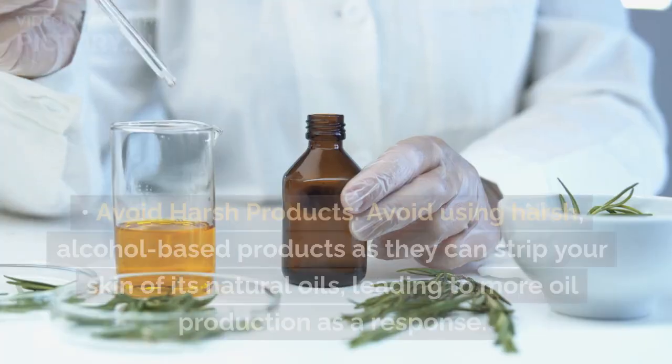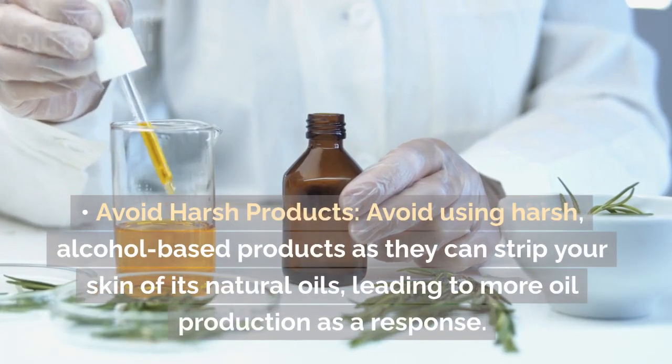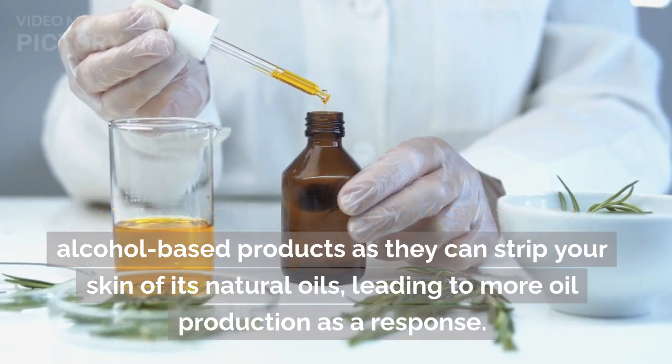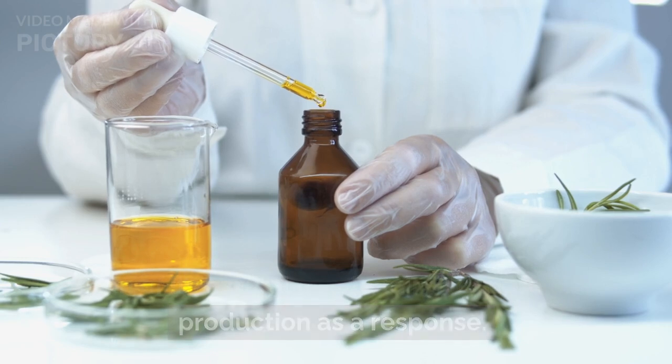Additional tips — Avoid harsh products: Avoid using harsh, alcohol-based products as they can strip your skin of its natural oils, leading to more oil production as a response.